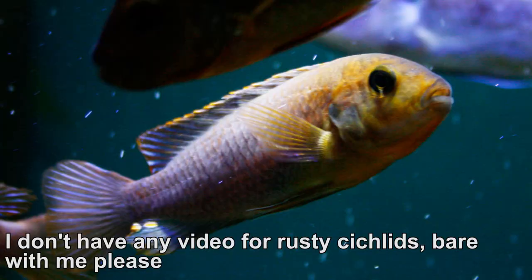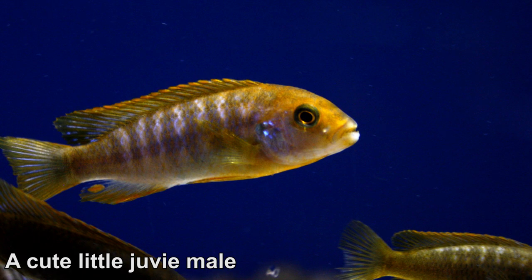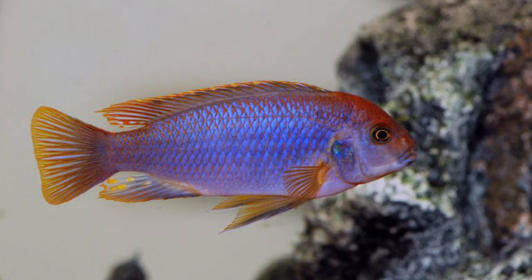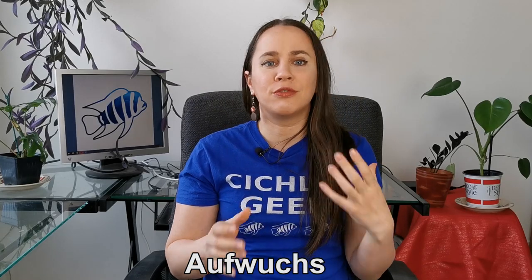Rusty cichlids are fascinating. They distinguish themselves from other Mbunas by their colors and their shape — they're rounder than most, with a rust color that none others have. The males will develop lilac colors in their bodies when they reach maturity. These cichlids aren't territorial, making them the perfect candidate for your peaceful cichlid aquarium. They feed off aufwuchs, which are little invertebrates that live in the algae, so in the aquarium they need a lot of algae. I feed my fish Northfin Veggie Formula in the morning and spirulina flakes in the evening. If you want to give them a treat once a week, you can feed them some frozen brine shrimp — the kind that comes with spirulina in the recipe. That's their favorite frozen food.